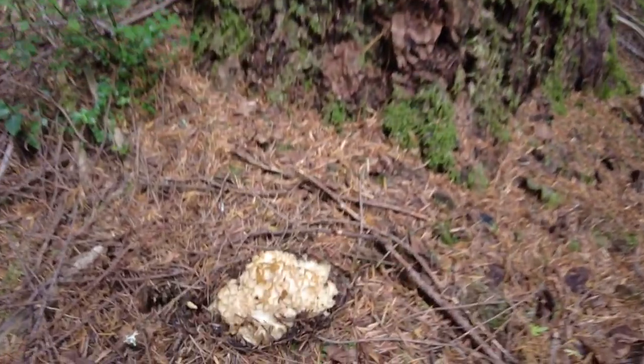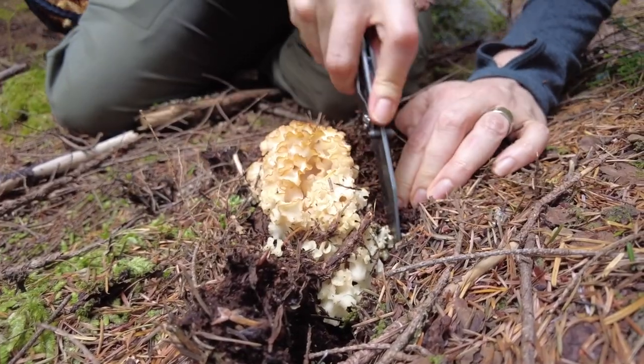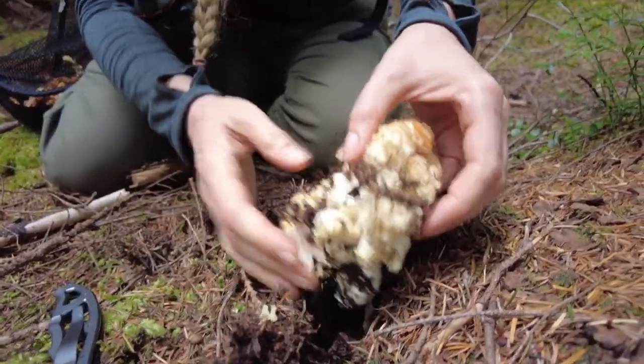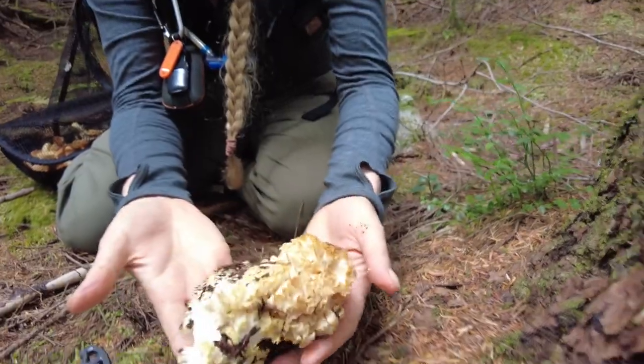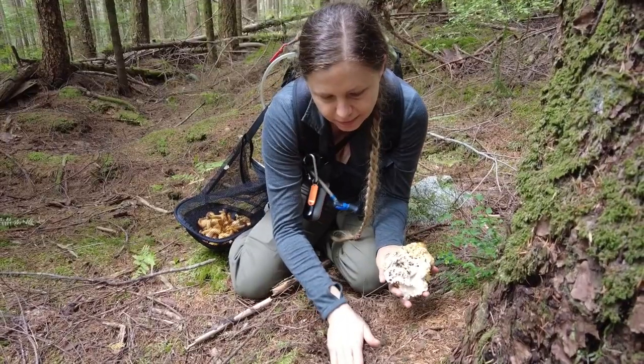But chanterelles weren't our only target. We were also looking for spirasis, also known as cauliflower mushrooms. Julie managed to find one and was very excited to harvest it and add it to her bag. I was excited at the thought of getting to eat it.